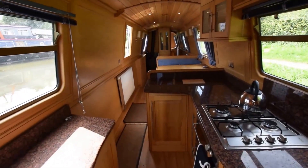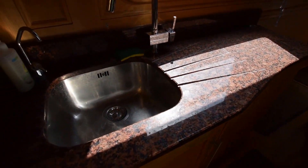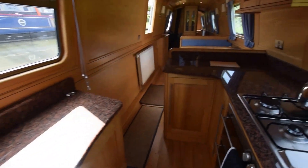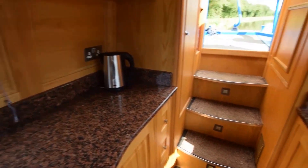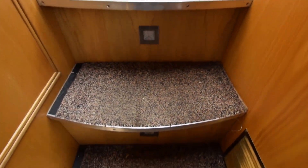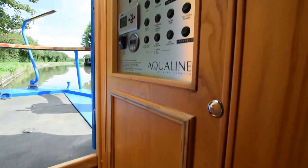Beautiful feel to her — granite worktops, solid wooden floors. She's lined in oak throughout. There's a sink opposite the cooking equipment, a full burner gas hob with an oven and grill underneath. Very easy access up these steps — there are actually lights in them, which look lovely when it's dark and they're switched on.